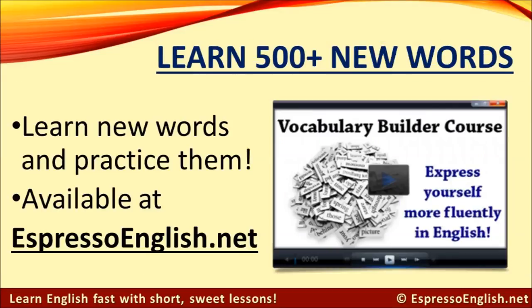If you'd like to learn 500 plus new words and practice them, check out the Vocabulary Builder course, available at EspressoEnglish.net. Learning new vocabulary will help you express yourself more fluently in English, so you won't have to constantly think of the right words to say. Visit EspressoEnglish.net, click on Courses, and look for the Vocabulary Builder.